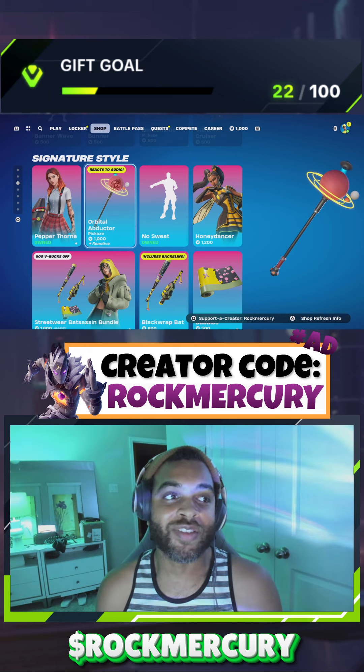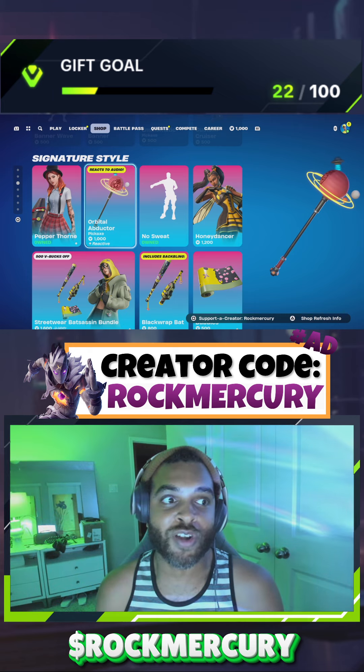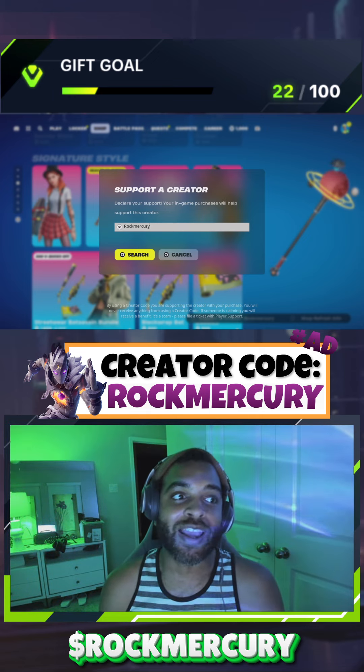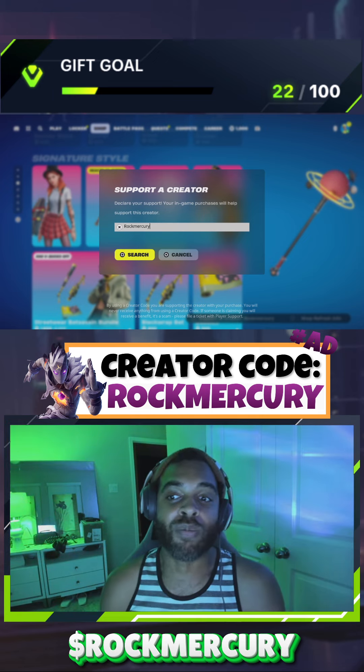Hello rockers and mercurians — I just got whooped in another custom, make sure y'all join us next time! Please use the code Rock Mercury in the item shop. We're about to do a birthday round with Eli.